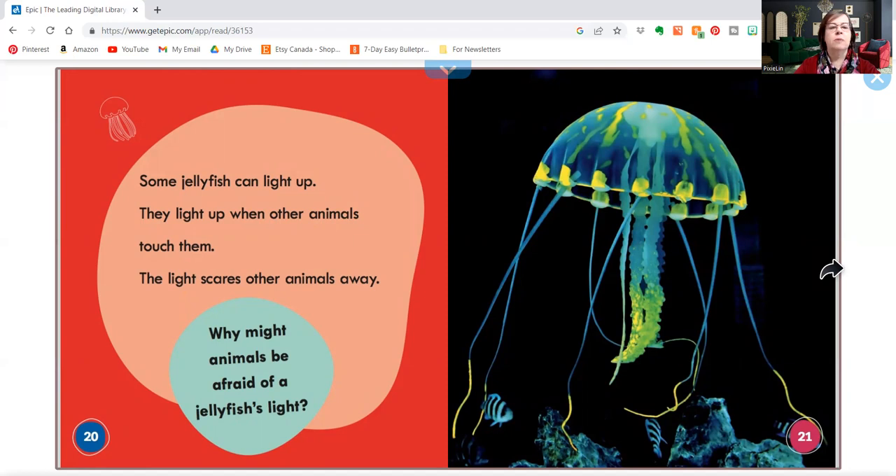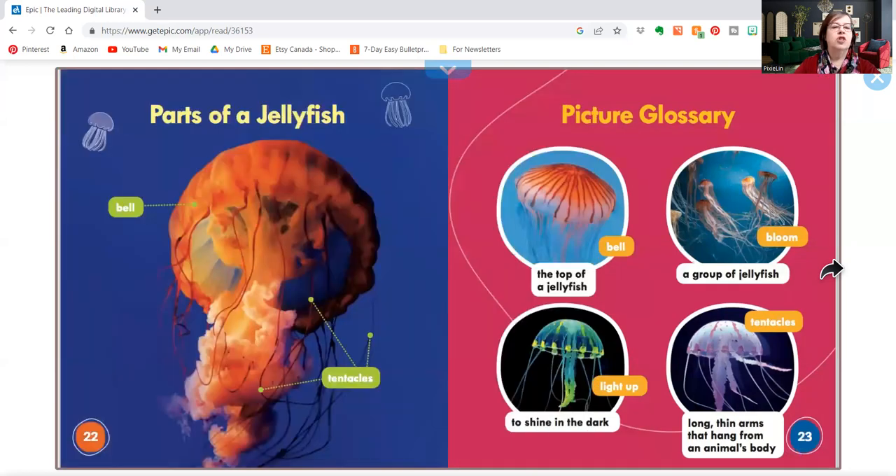They light up when other animals touch them. The light scares other animals away. Why might animals be afraid of a jellyfish's light? Maybe they didn't know the jellyfish was there until they touched it, then all of a sudden it lights up and it scares them. I think it'd be pretty neat to see it light up. It shows the bell up top and it shows the tentacles down below.